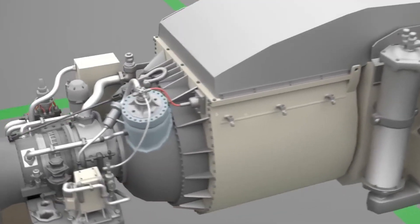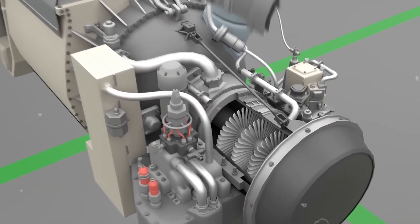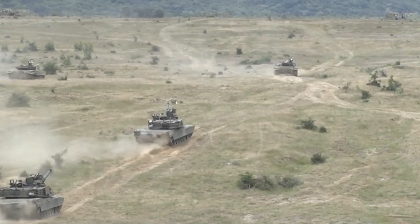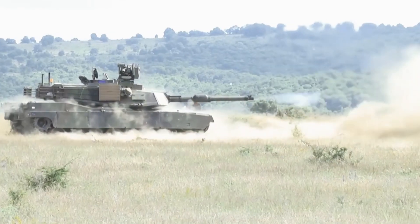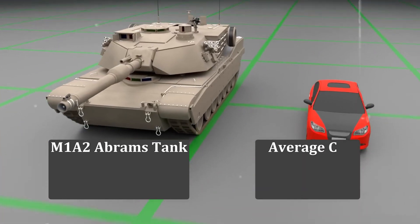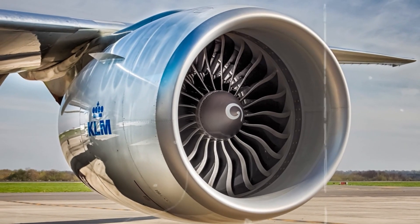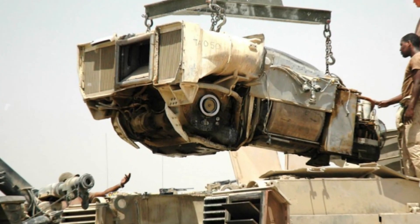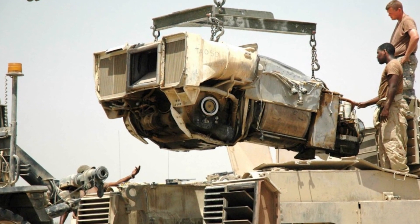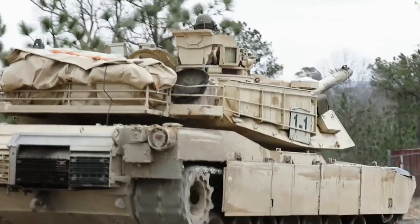The engine itself represents an evolution of engineering. Designed to run on various fuels, including kerosene, the turbine engine operates quietly — a crucial feature to maintain the tank's stealth on the battlefield. Unlike traditional piston engines found in cars, the M1A2 employs a turbine engine operating similarly to a jet engine in an airplane. The ability to lift the entire engine out of the tank for repairs shows the tank's practical design, allowing for efficient maintenance and ensuring optimal performance.